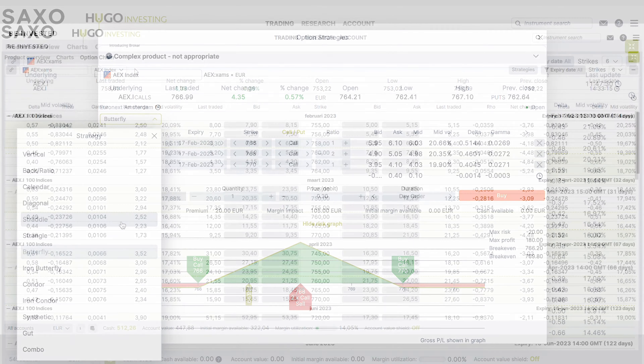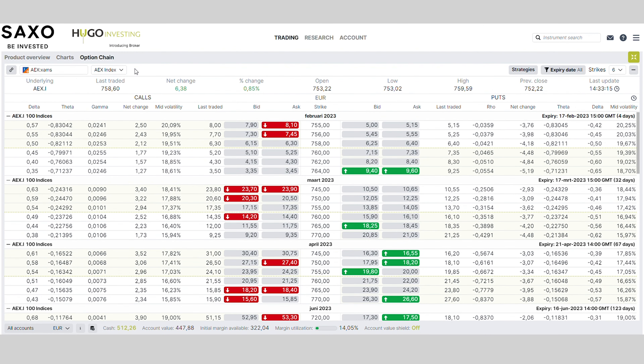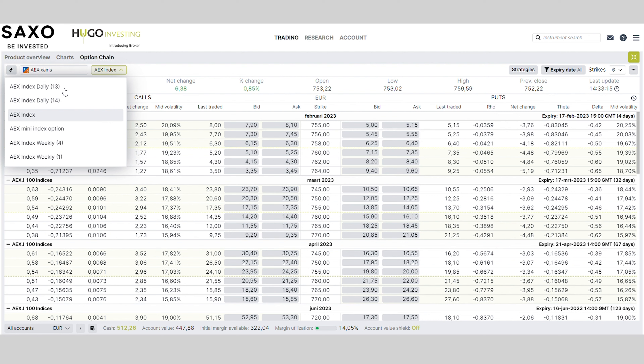If you want to change the time frame of the options you see in the option chain, you can easily click here and go from the daily options to the monthly and to the weekly. You can maneuver very easily.